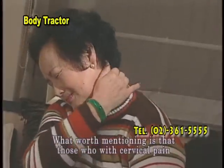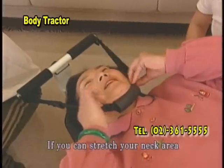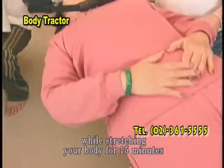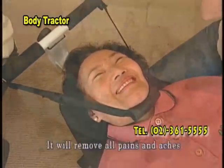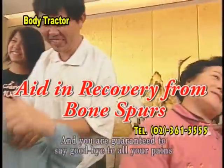Those with cervical pain must have shoulder pain too. If you can stretch your neck area and release the pressure in the cervical vertebrae while stretching your body for 15 minutes, your whole body will become more relaxed and refreshed. It will remove all pains and aches, and you are guaranteed to say goodbye to all your pains.